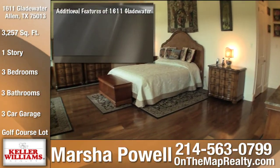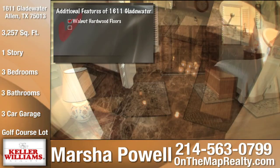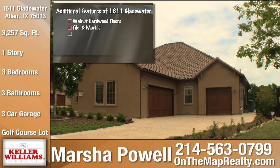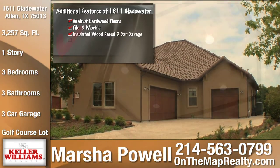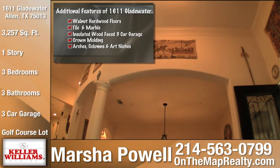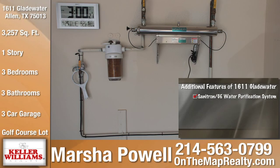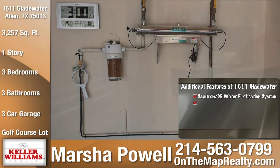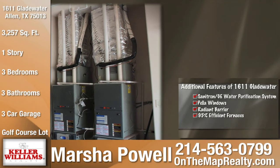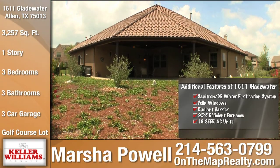Additional features of 1611 Gladewater include walnut hardwoods, tile and marble throughout, insulated wood-faced three-car garage, crown molding throughout, arch doorways, columns, and art niches, Sanitron and GE UV water purification system, Pella windows, radiant barrier, 95% efficient furnaces, and 19 SEER AC units.